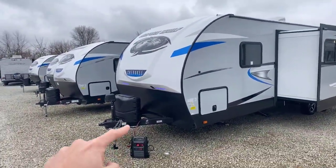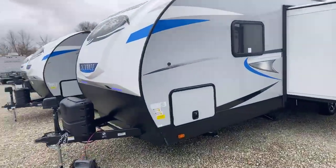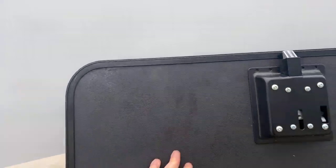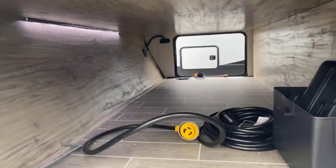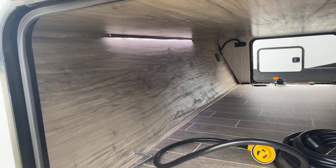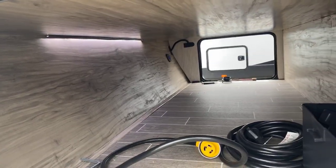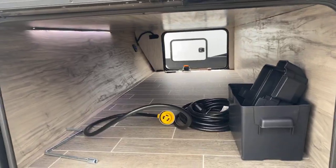There are two propane bottles and it comes prepped with a brand new battery. One thing that's really unique about Paul Sherry RVs compared to the industry is we do not charge for prep, and we don't have any of those hidden fees that your local and national dealers are charging. That's one reason why customers are traveling hundreds of miles — we have a customer right now coming five hours from Cleveland, Ohio purchasing a brand new toy hauler. Customers are coming from all over to do business here.